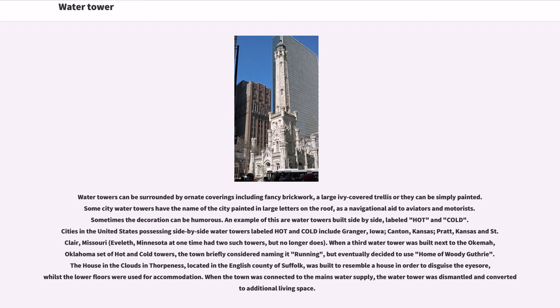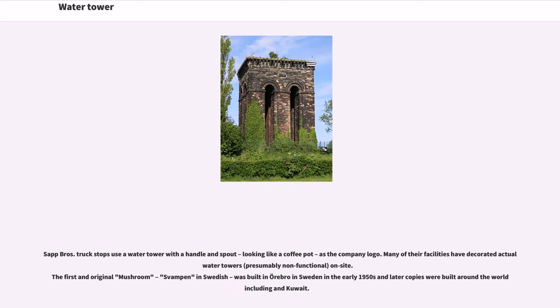When the town was connected to the main water supply, the water tower was dismantled and converted to additional living space. Sap Brothers truck stops use a water tower with a handle and spout, looking like a coffee pot, as the company logo, and many of their facilities have decorated actual water towers on site. The first and original mushroom tower, called Svampen in Swedish, was built in Örebro, Sweden in the early 1950s, and later copies were built around the world including in Kuwait.